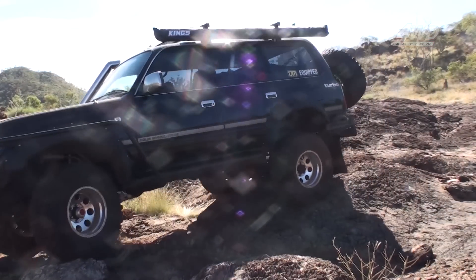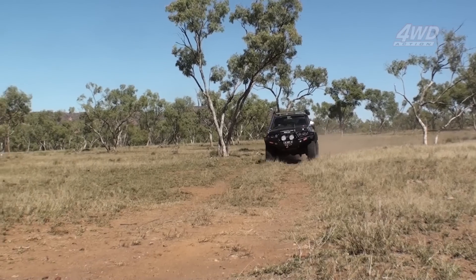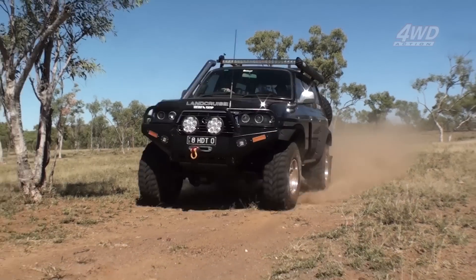If you want to know more about this slick 80 Series, make sure you read Breno's article in this issue of 4WD Action.